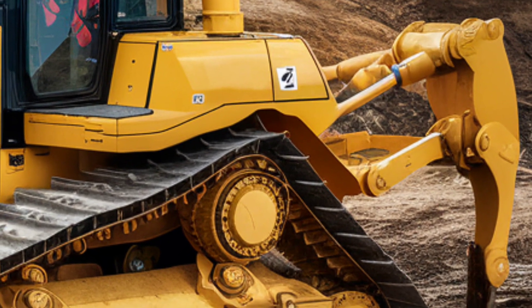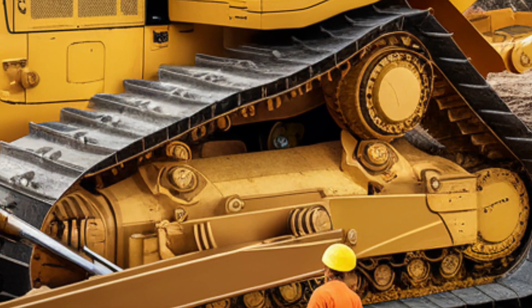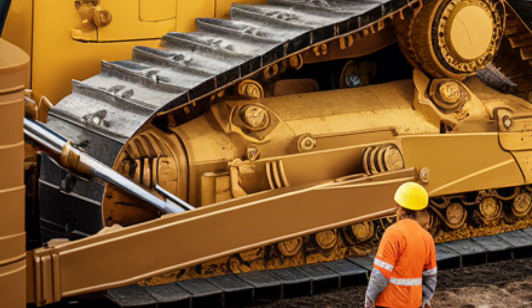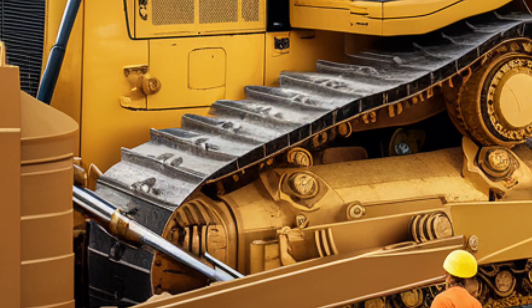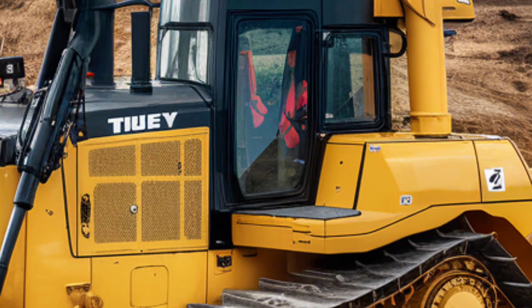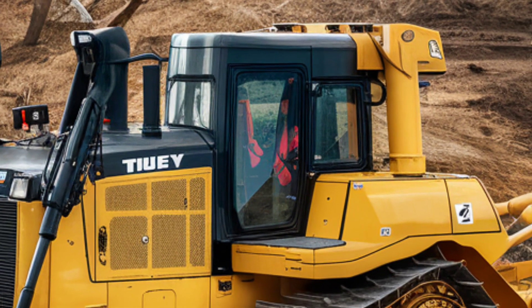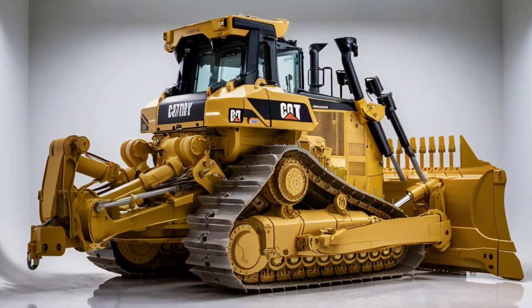The DeLevinex is also equipped with cutting-edge safety features designed to protect operators and other personnel on the job site. Advanced collision avoidance systems, proximity sensors, and emergency stop functions ensure that the machine can operate safely even in high-risk environments. These features reflect Caterpillar's commitment to prioritizing safety without compromising on performance.